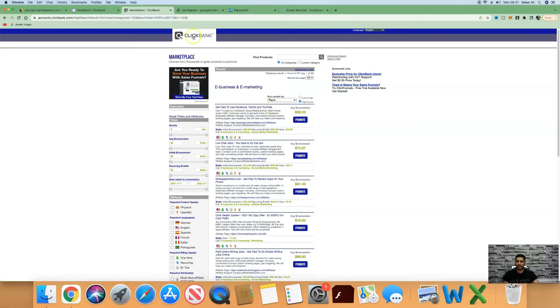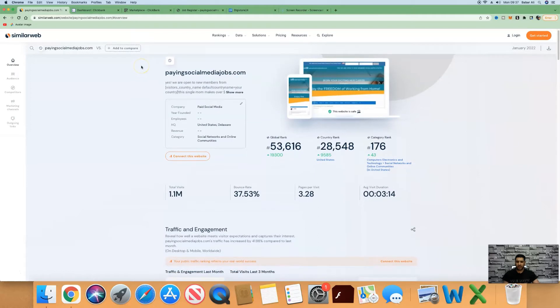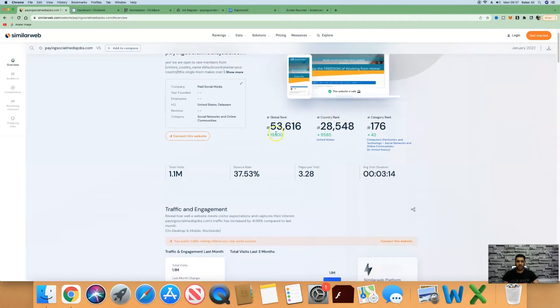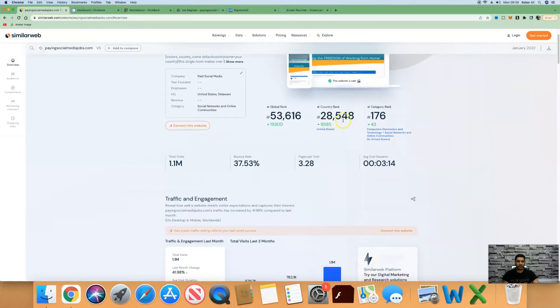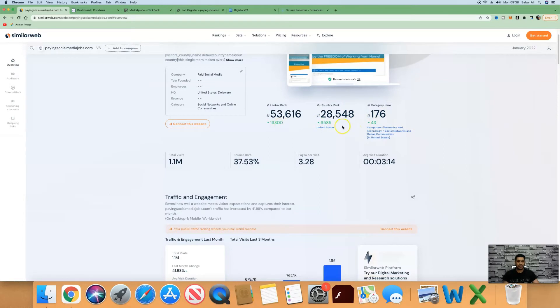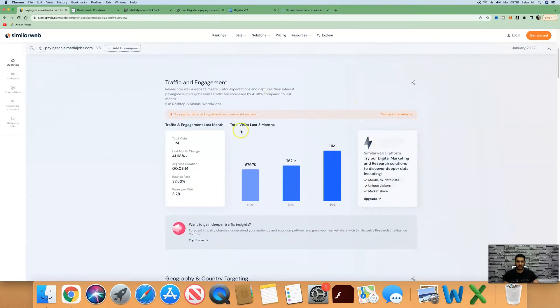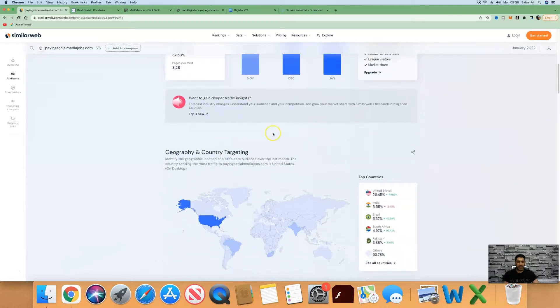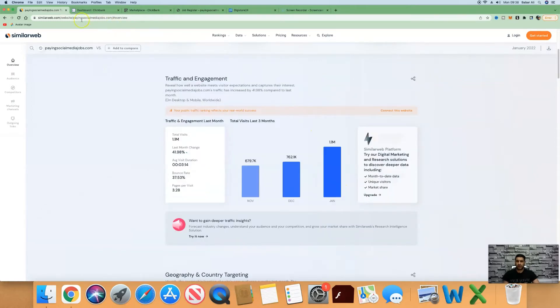The reason we're choosing this product is that if we come over to SimilarWeb, which measures traffic and engagement of a particular website, and type in payingsocialmediajobs.com, you can see the global rank is rising with a country rank of 28,548. All these green numbers indicate people are interested. In November they had 680,000 visitors, December 762,000, and in January 2022, 1.1 million people visited — a great sign this product is converting well. The United States is the top tier country and it's also on the rise.